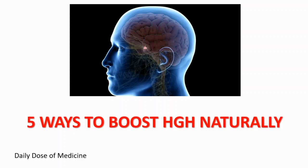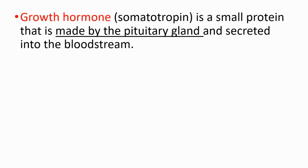Hey everyone, in this video I'm going to tell you five ways to boost your human growth hormone levels naturally. Growth hormone is also known as somatotropin. It's a small protein that is made by the pituitary gland and secreted into the bloodstream.